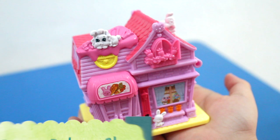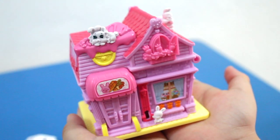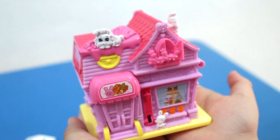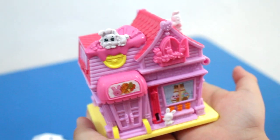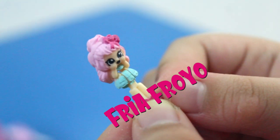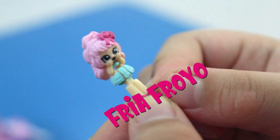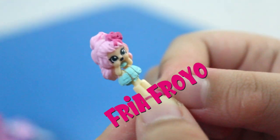The second one is Funny Bunny Bakery. Here are the characters. And here is Ria Ferrojo. Pink hair with pink ribbon. Blue green dress and pink shoes. She's so cute.